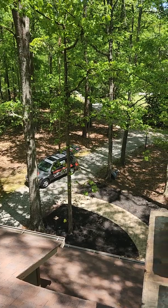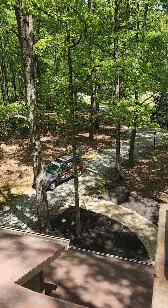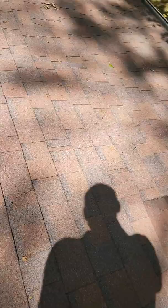Hi, this is Dave with Roofing Done Right here at 115 Keyland in Fayetteville. Appreciate you having us take a look at the roof. I want to show you what we see. Your roof appears to be in good shape, real consistent with its age.